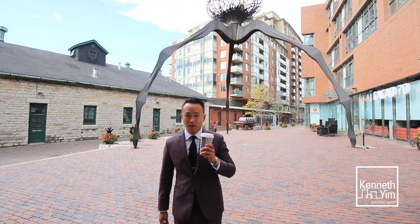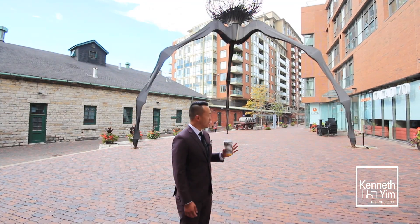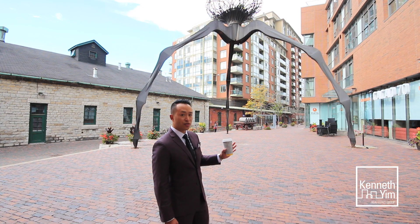I don't know about you guys, but I need my cup of coffee to start my day. We're here in the Distillery District with awesome coffee and restaurants and shops. Here, come check this out.